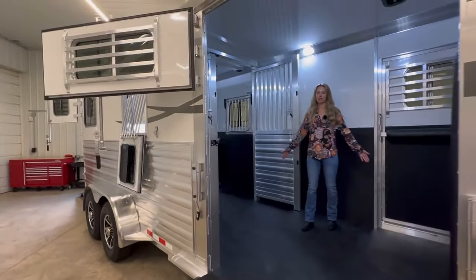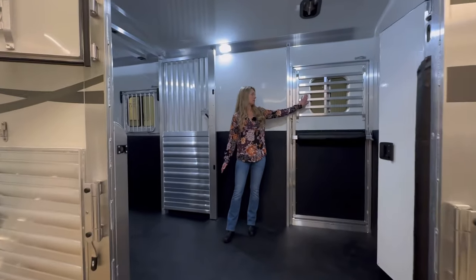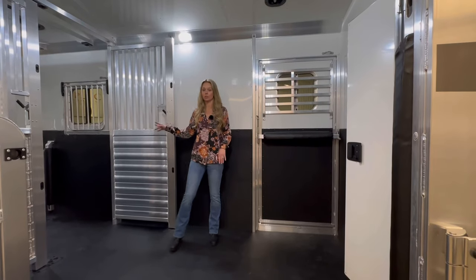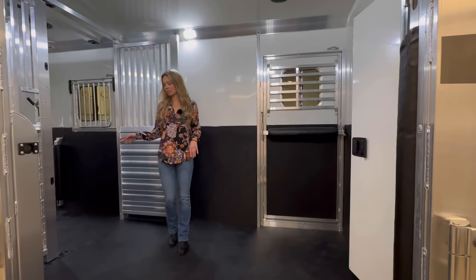Here in the horse area, this is the bigger box stall. On the escape door there are heavy-duty bars, and the heavy-duty bars are also on the back windows — we'll get to those.